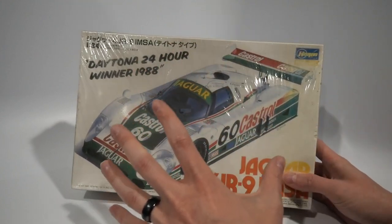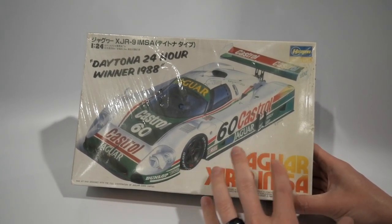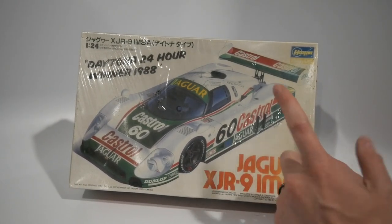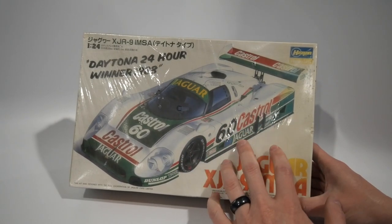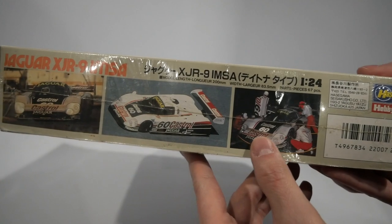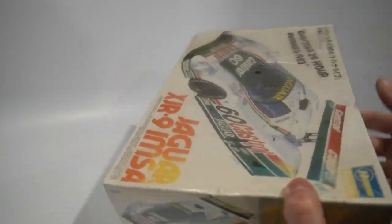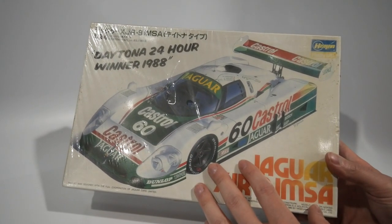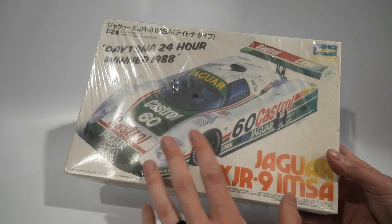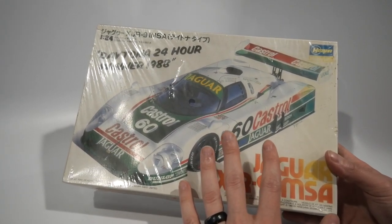I also got a 1988 Daytona 24-hour winner in 1:24 scale from Larry here in Colorado — a Jaguar with Castrol decals. The wheel covers on the back are similar to that Nissan I showed earlier, which is really cool. I was stoked to see the actual pictures of the car in action. Definitely check the decal sheet against the actual car to see how accurately the company represented it. If you're not part of Scale Rods and Mods, reach out — they do live auctions and direct sales as well.